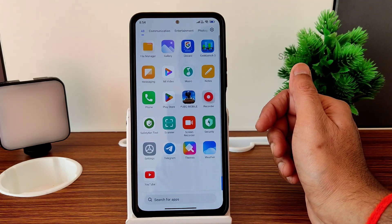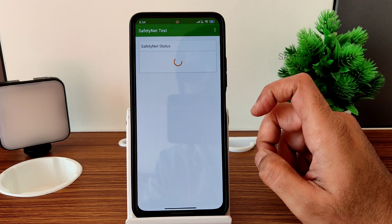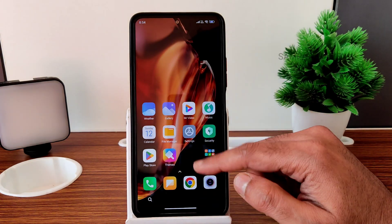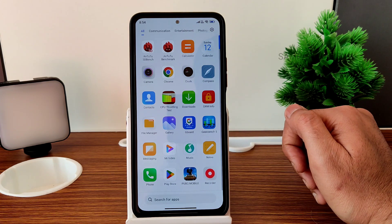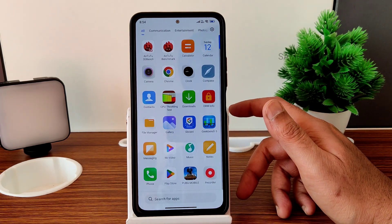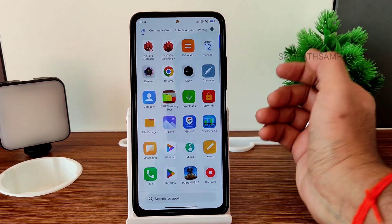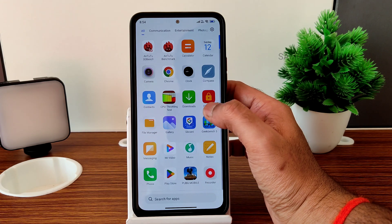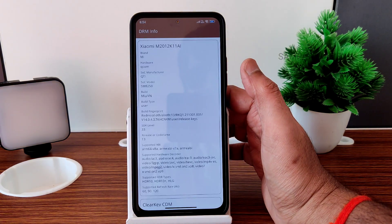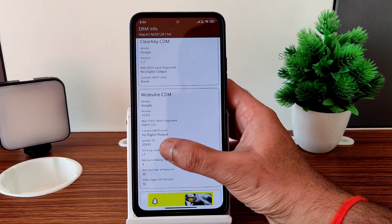Regarding safety net status — CTS Profile Match is failing. You need to use the Magisk module to pass that. You need to flash Magisk in recovery first, then install the app and apply the safety status fix module. They should have fixed this by default in this ROM — it's a bit time-consuming for users, but that's how it is.